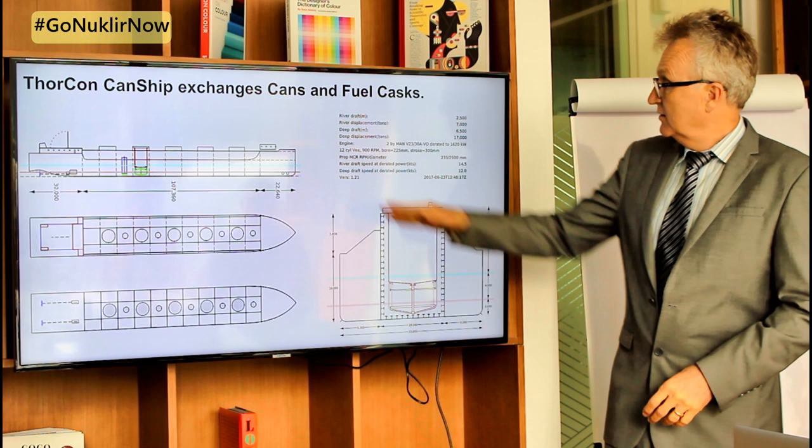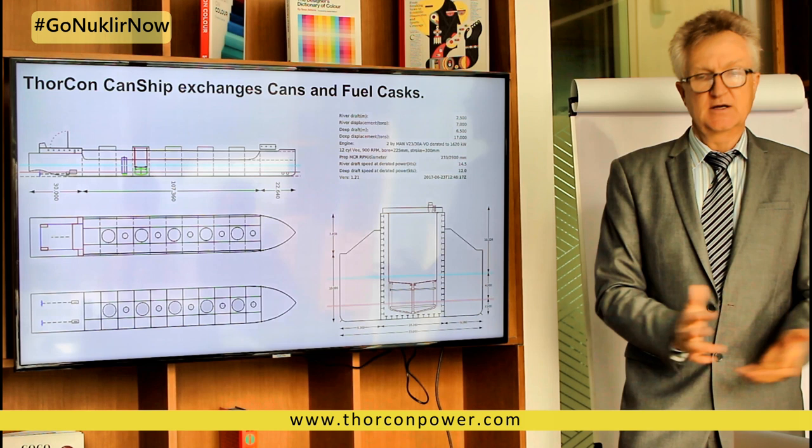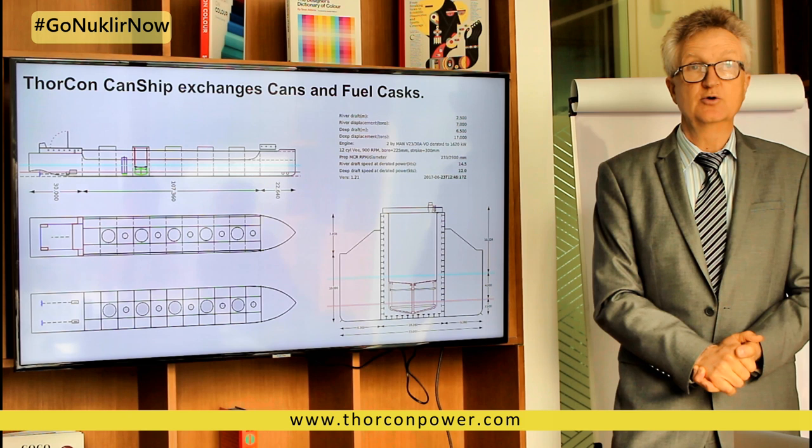Some details on the can ship: it can take shallow drafts so it can go up rivers as well as through the ocean. For Indonesia we'll be almost entirely ocean-based, but in many other places we need to be able to go up major rivers.